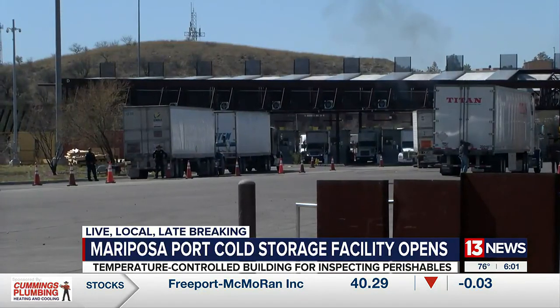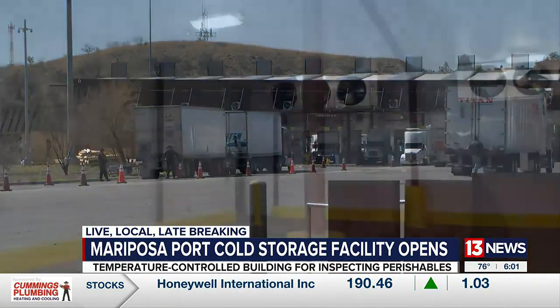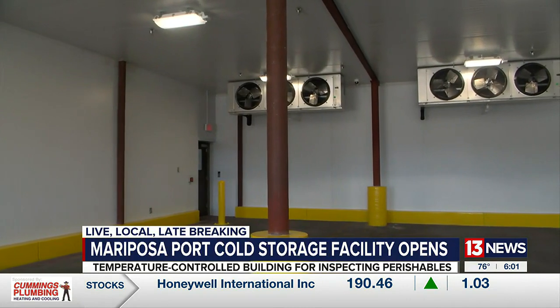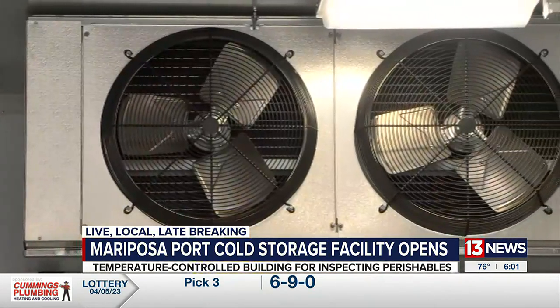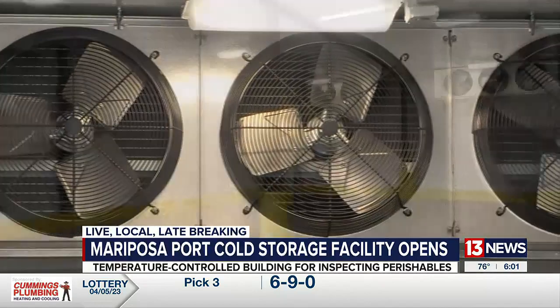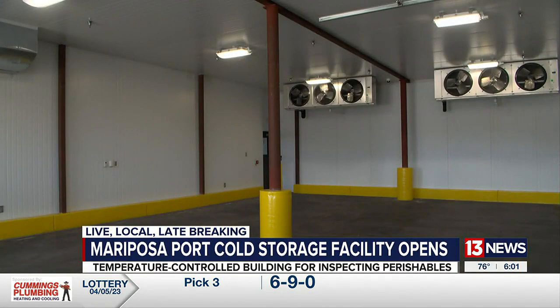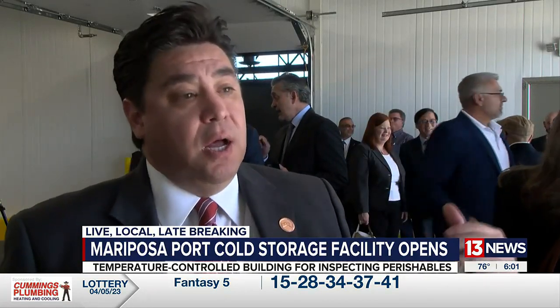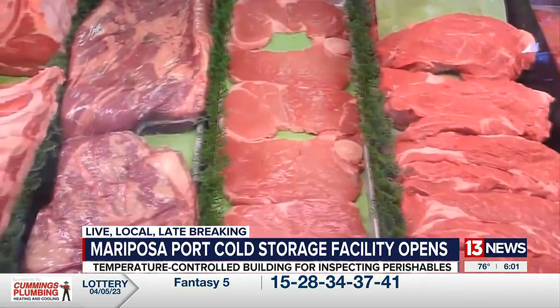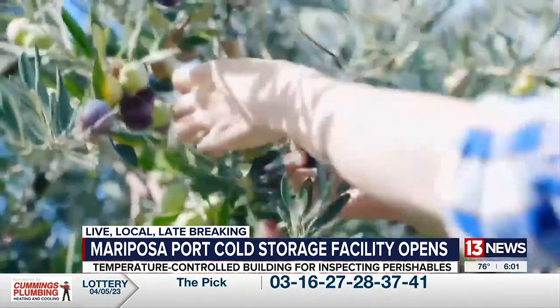the Mariposa Land Port of Entry in Nogales now has two cold storage bays. The rooms provide around 2,000 square feet for U.S. Customs and Border Patrol officers to inspect temperature-sensitive products while maintaining the cold chain. Hopefully we'll get seafood, pharmaceutical supplies, meat, and lots of processed fruits and vegetables in here.